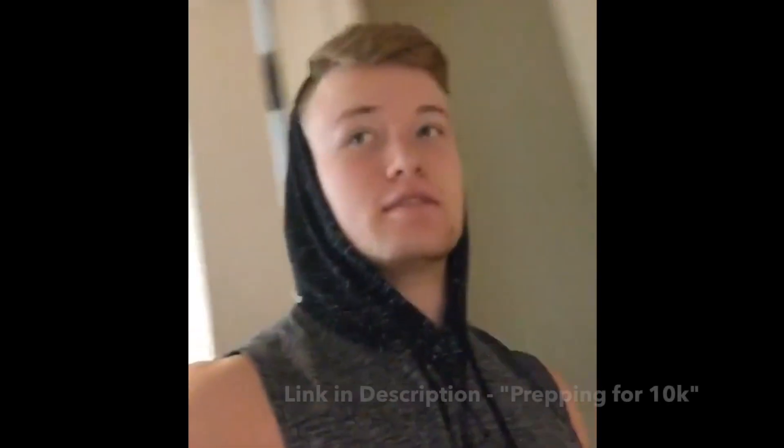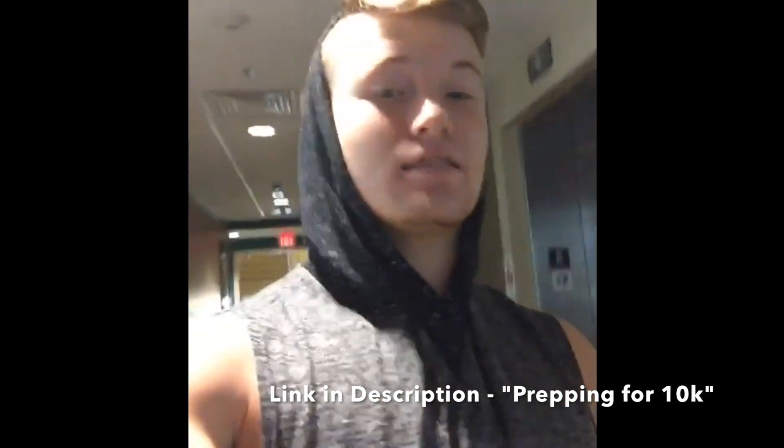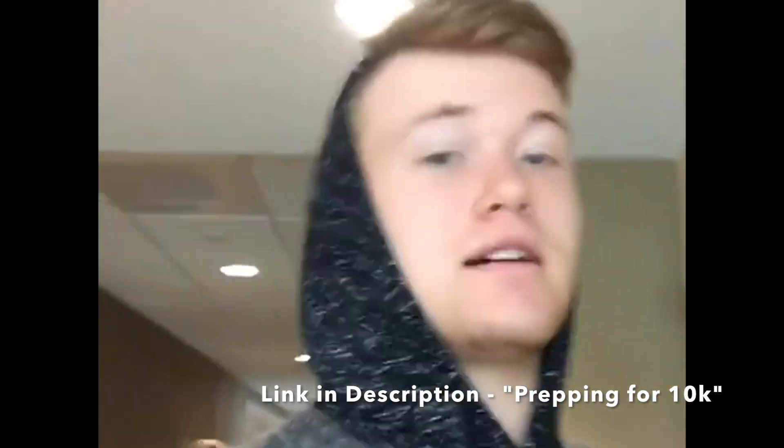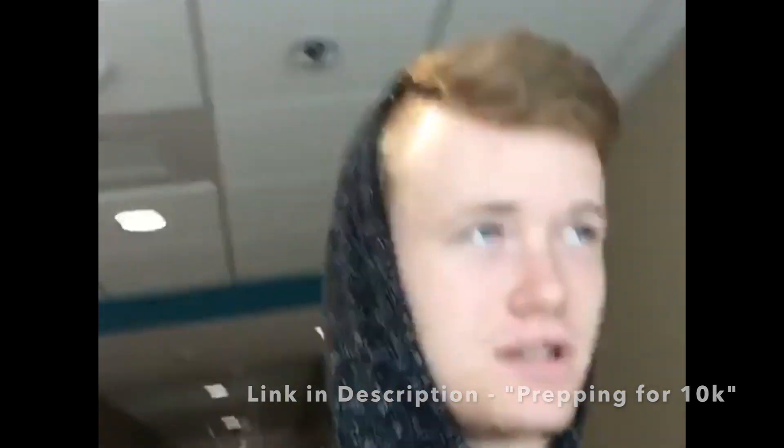Day two update: woke up 6.4 pounds heavier after the 10k, but today I'm back at 206 pounds. I'm not hungry at all — zero percent hungry — but I'll probably keep calories around 2,500 or so, still about 1,000 below normal. Check the description for the full morning-after video.